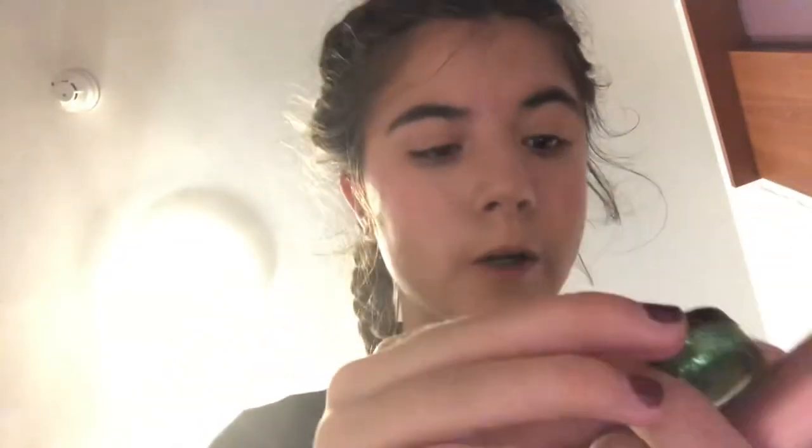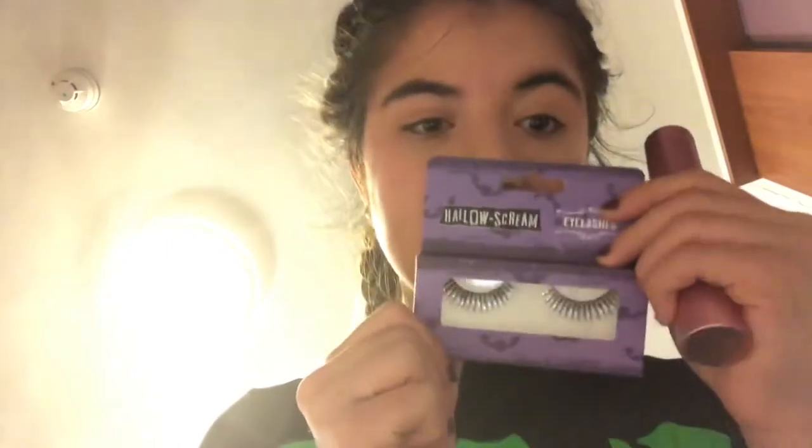This makeup palette which is Revolution, this cute little thing which is from an online business, and then glitter eyelashes from Home Bargains.